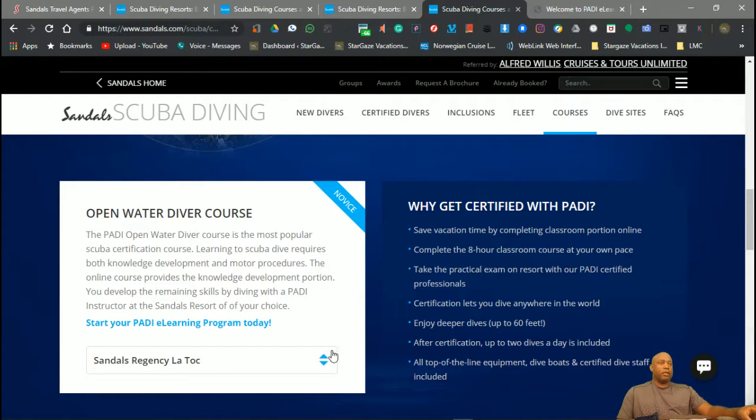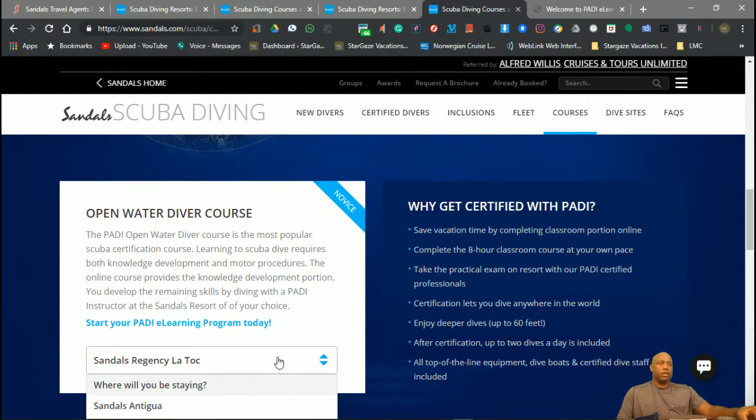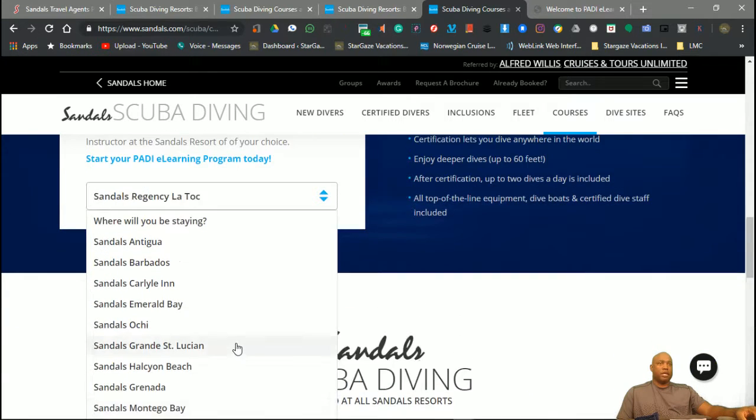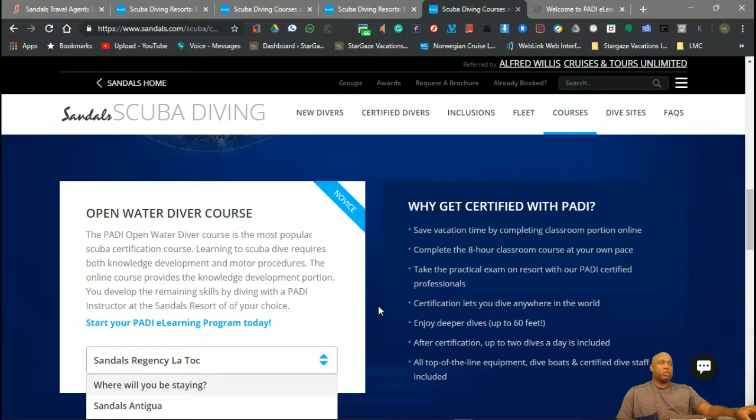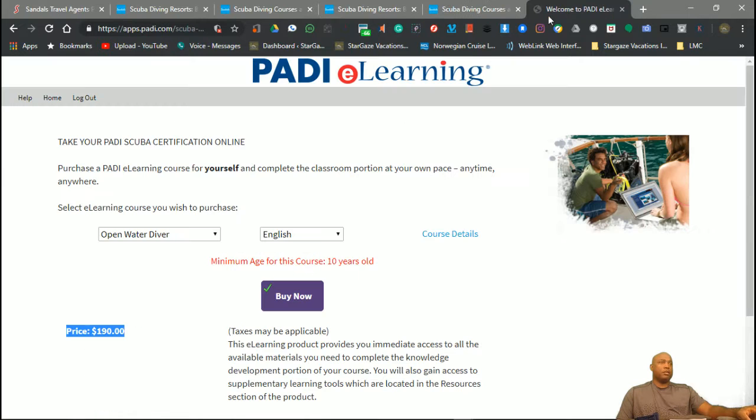It's a really good program. You can choose your Sandals resort here from the different options. Once you choose that, it's going to redirect you to a website where you can choose open water diver, select your language, and click buy. Once you click buy, it's going to bring up the price — it shows $190.